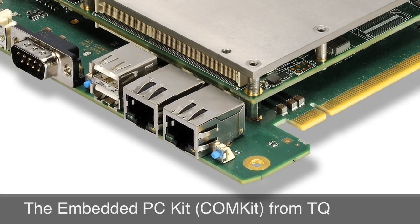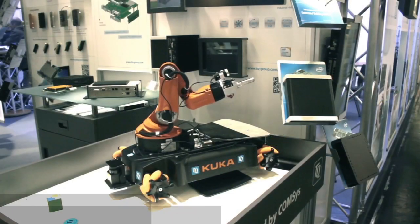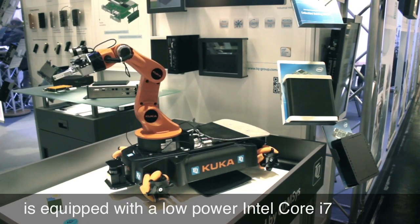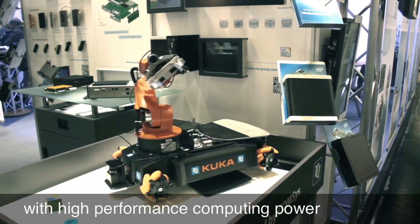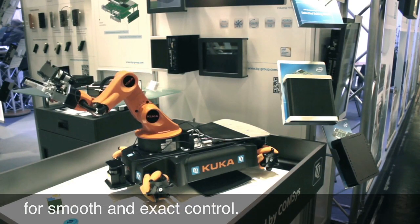The Embedded PC Kit from TQ Systems, called ComKit, is equipped with an embedded, ultra-low-power Intel Core i7 with very high-performance computing power for smooth and exact control.